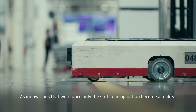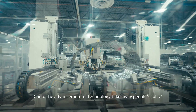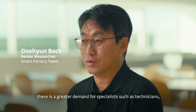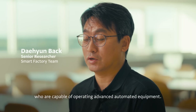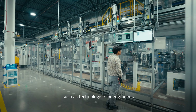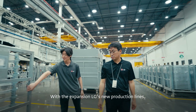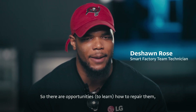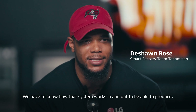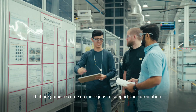As innovations that were once only the stuff of imagination become a reality, many people ask: could the advancement of technology take away people's jobs? There are opportunities in knowing how to repair and install these systems. We have to know how the system works inside and out to produce. There are more opportunities — more jobs — coming to support the automation.